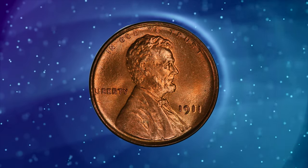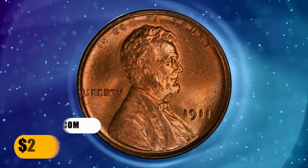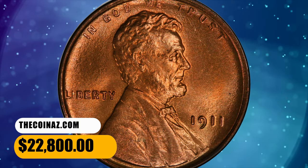Detail is pinpoint sharp. Sold on November 6, 2023 for $22,800.